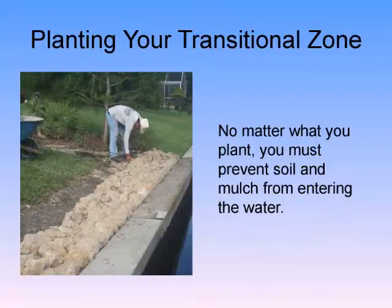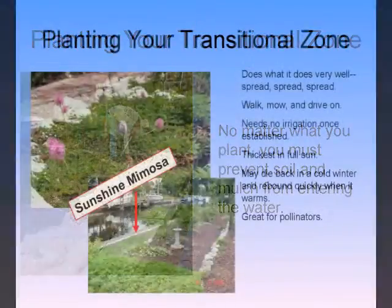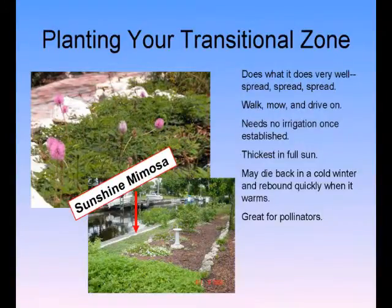No matter what you plant, you must prevent soil and mulch from entering the water — that's a biggie. Sunshine mimosa is actually being used as an alternative to turf grass. Not so much in developments, but individuals throughout southwest Florida are going to this. It looks like Horton Hears a Who — that little powder puff. Butterflies can't get enough of it, and I've actually seen Cassius Blues laying their eggs on it.